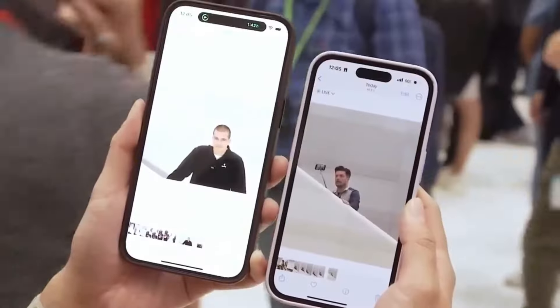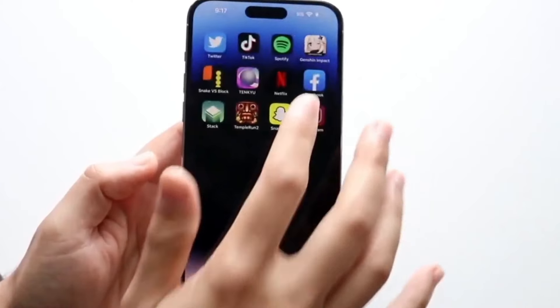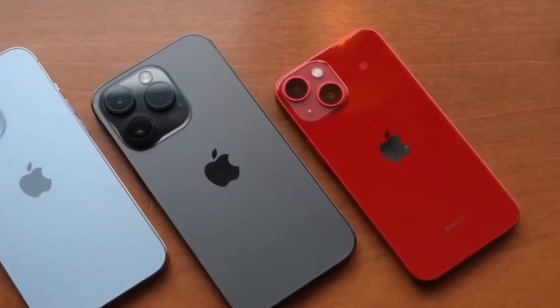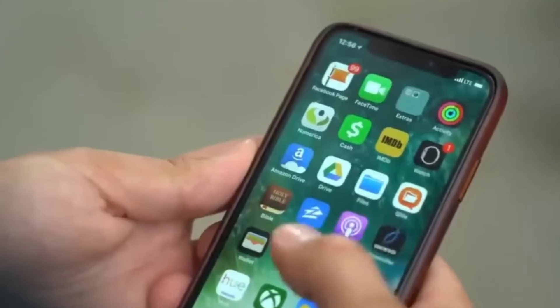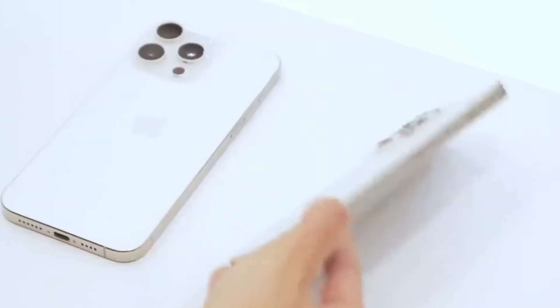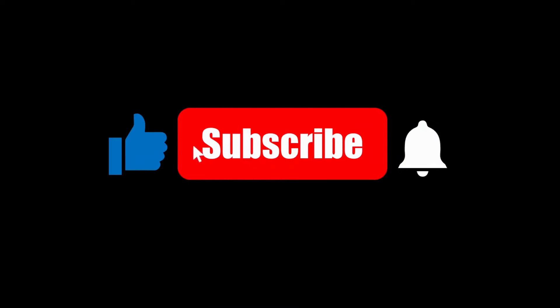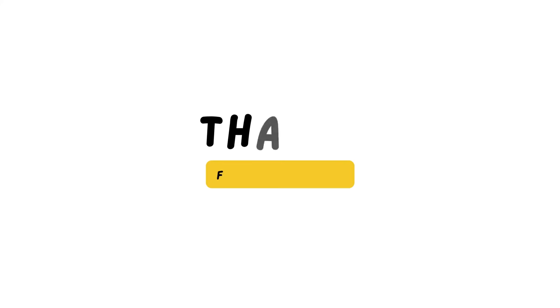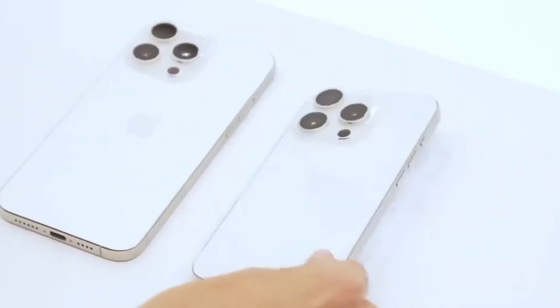As we look forward to the launch of the iPhone 16 series, Apple seems poised to set new standards in smartphone innovation. Stay tuned for more updates as we approach the official announcement. That wraps up today's video — if you enjoyed it, don't forget to like, subscribe, and hit the bell icon for notifications on our latest tech updates. Thanks for watching, and I'll see you in the next one.